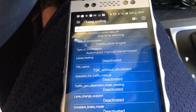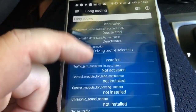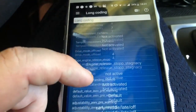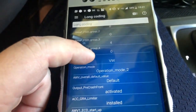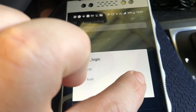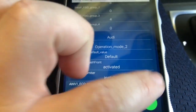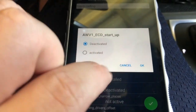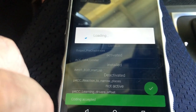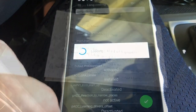The long coding for adaptive cruise control finally loaded — it's towards the bottom. We're looking for brand logic, which is about four-fifths or 80% down towards the bottom. Changing this to Audi and making that change. Coding accepted.